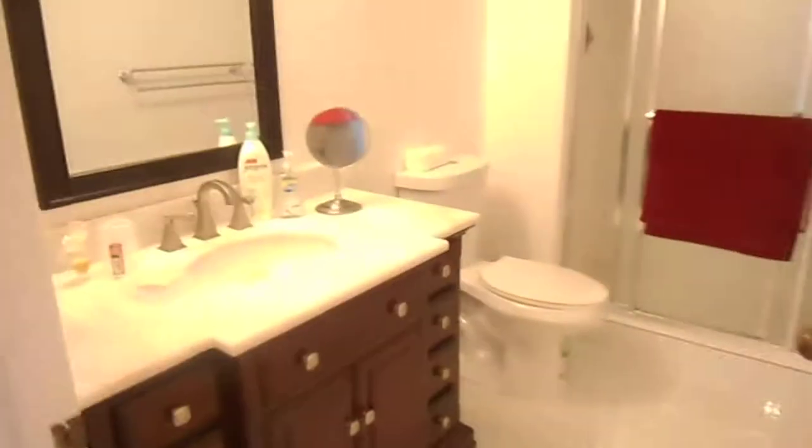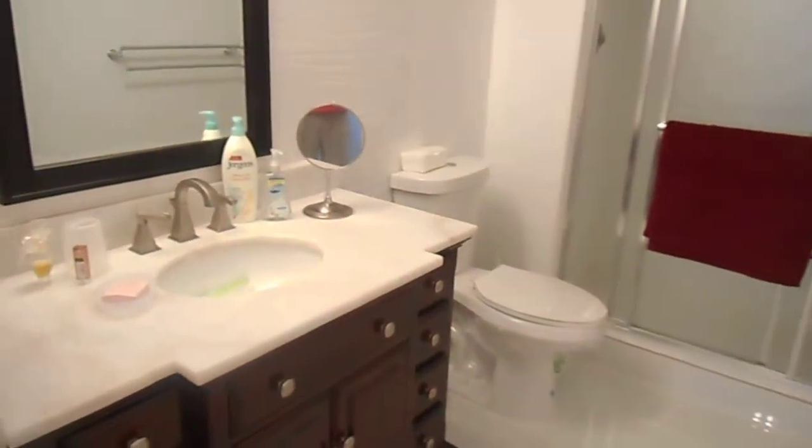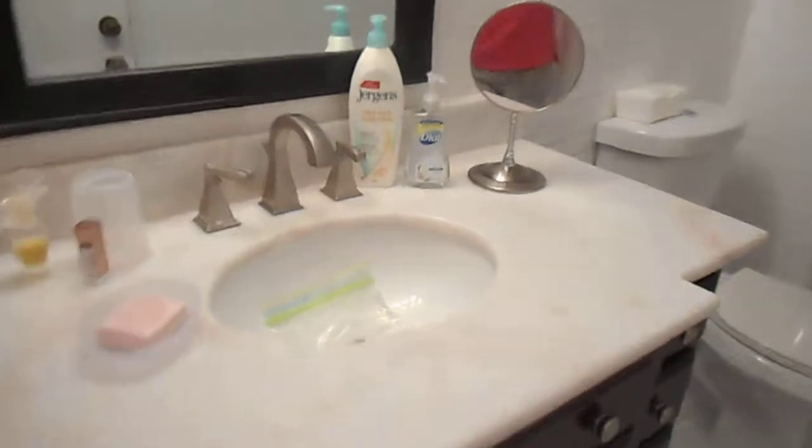The third bedroom is also fully furnished with another walk-in closet. The bathroom features granite countertops and lovely tiling work throughout with a full shower. This unit is listed at $167,500 — if you have any interest, give us a call. Thank you very much!